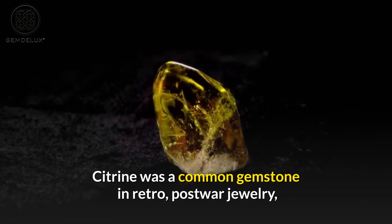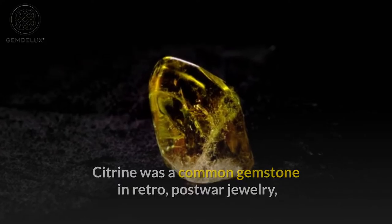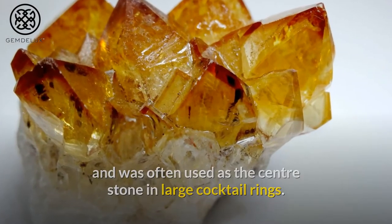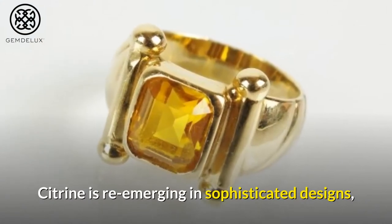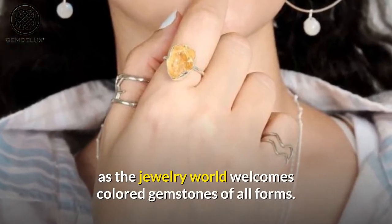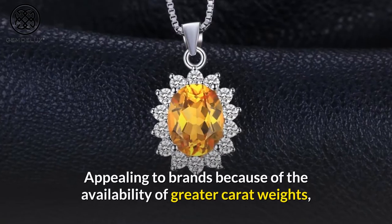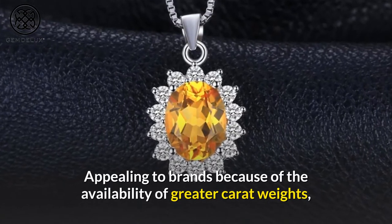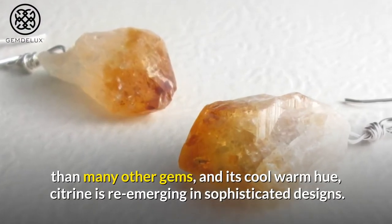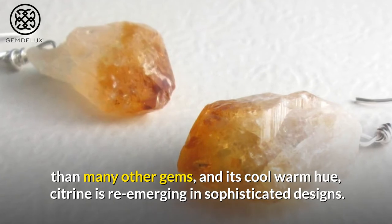Citrine was a common gemstone in retro, postwar jewelry, and was often used as the center stone in large cocktail rings. Citrine is re-emerging in sophisticated designs as the jewelry world welcomes colored gemstones of all forms, appealing to brands because of the availability of greater carat weights than many other gems, and its cool warm hue.